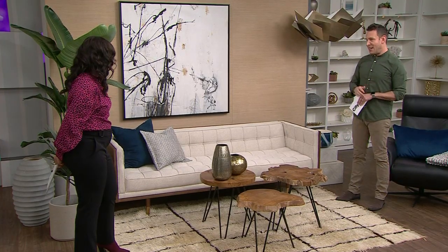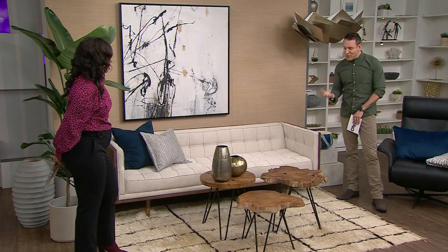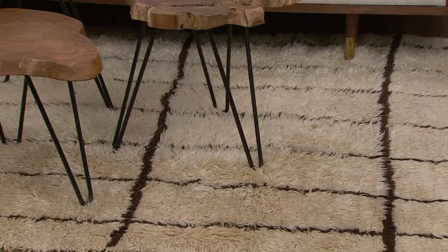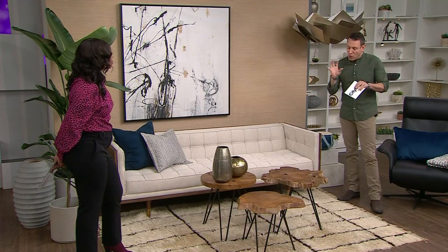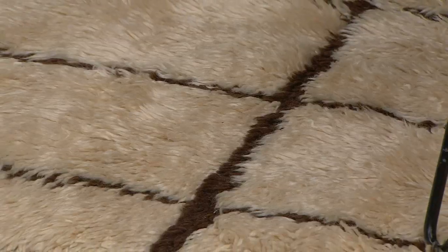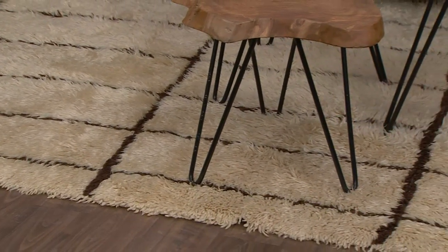It looks like you got the rug from her Instagram — they look the same. This is a really popular look right now: that faux fur, faux shearling with a geometric on it. This is actually from Atelier Nomad. You can find these really anywhere, but you want to do it the right way. The geometric is in a more neutral brown, but you can find blacks, you can find navies, depending on what your colorways are.